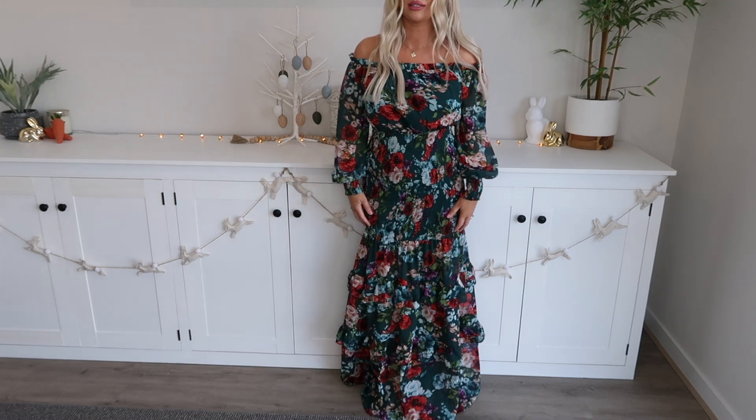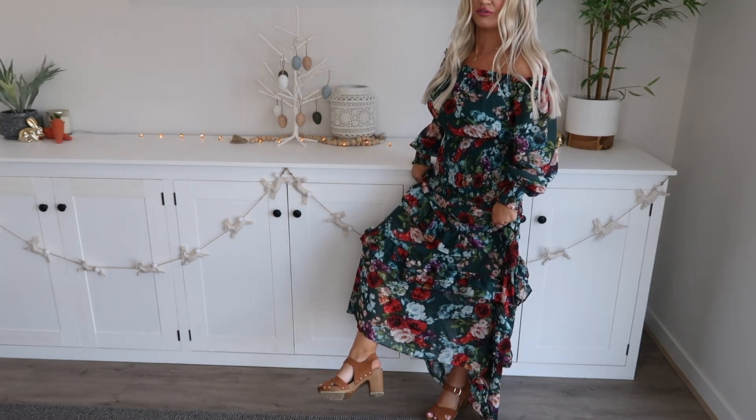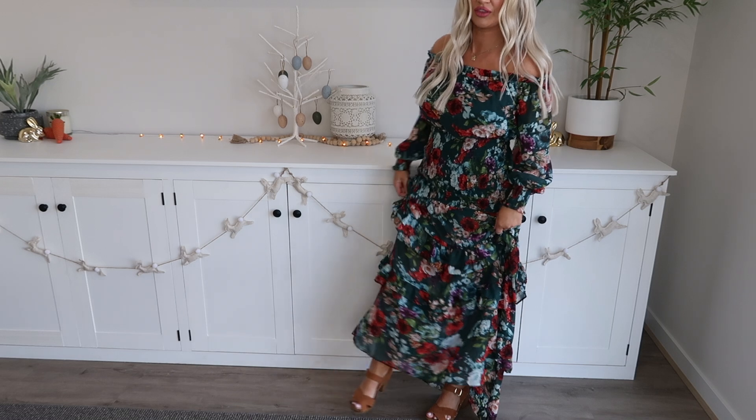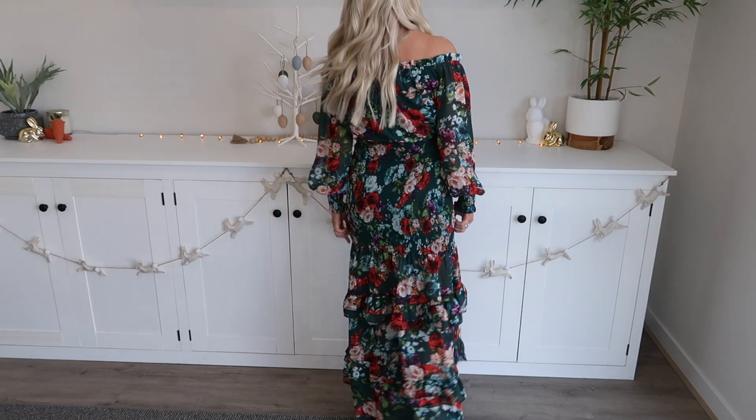I love floral print clothing, I wear a lot of it. I'm 163 centimeters and I've got these chunky sandals on with it. If you're a tall girl you won't need to do anything, but us shorter girls may need to just have it tailored a little bit.